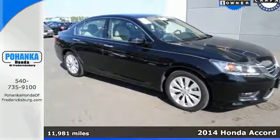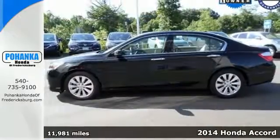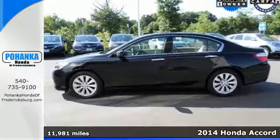Here's a 2014 Honda Accord. Nearly 40 years of heritage brings you this incomparable Accord.